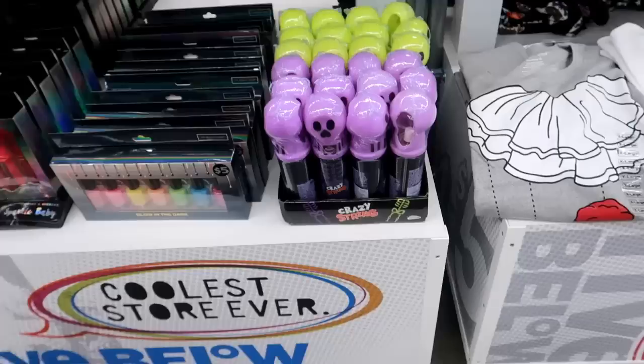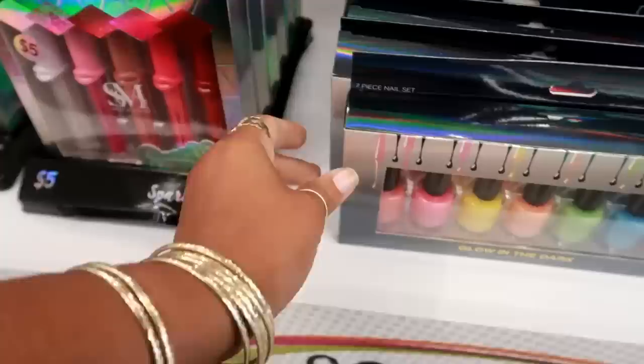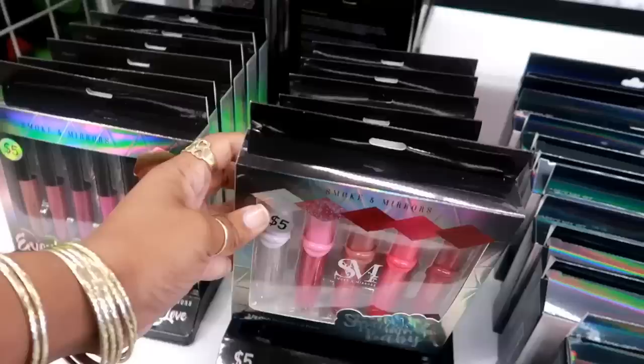Okay, next to that you got some scary string — basically silly string. Here's some glow-in-the-dark nail polish by the beauty shop, five dollars. Oh look at that, that's kind of cute packaging — got some lips on it: 'Sparkle Baby' and 'Smoke and Mirrors,' that's cute. And then they also have one that says 'Everlasting Love.'